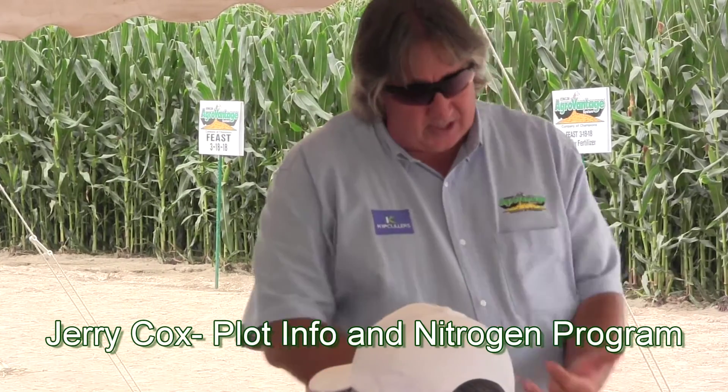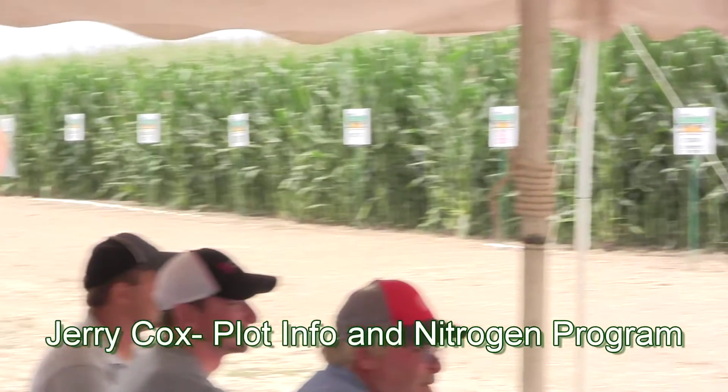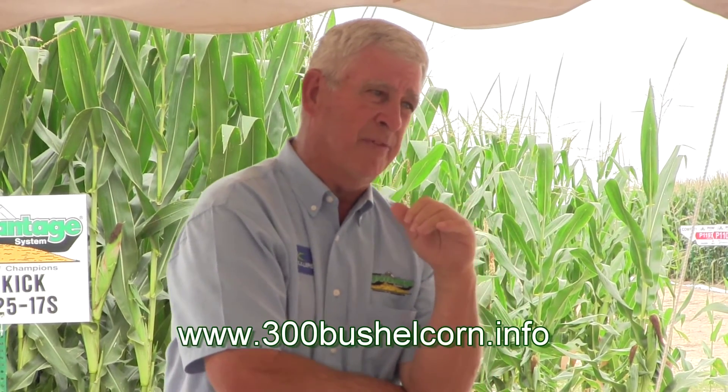Jerry, talk to us about what the control had. What seed does it have and what nitrogen program does it have on it? All of Coglin's plot here is Pioneer Hybrid 1319 YHR, planted at 34,000 population.